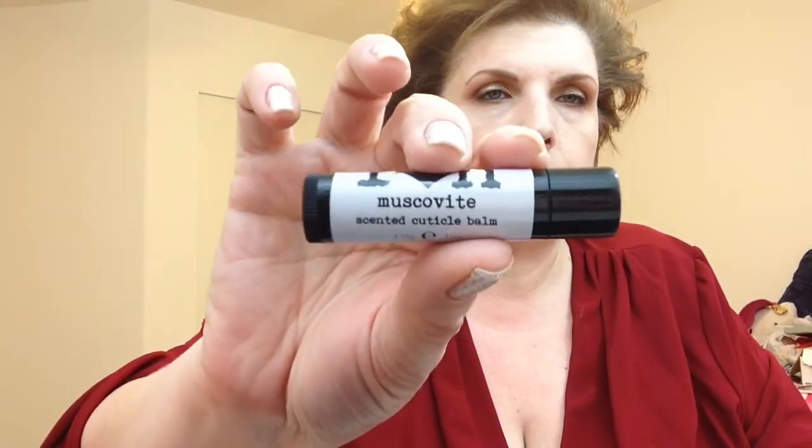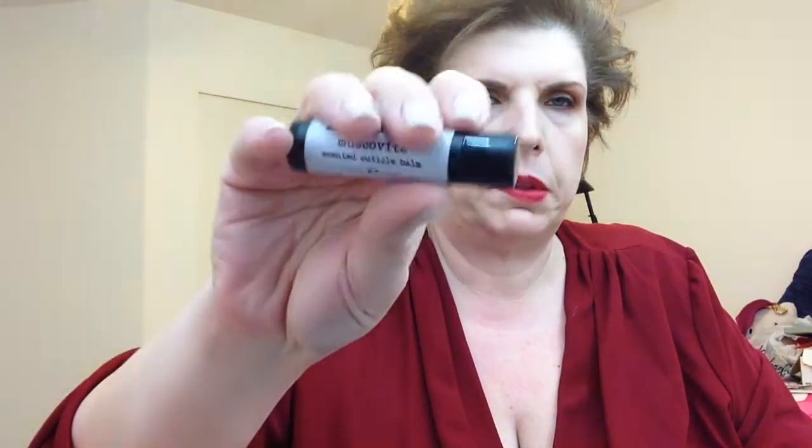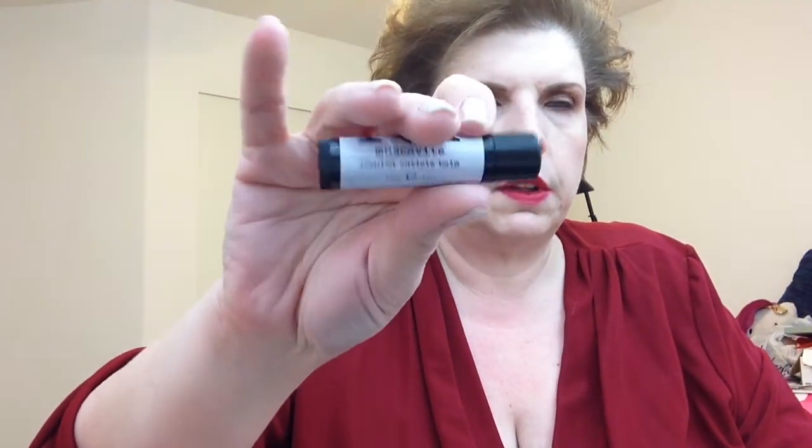You also get a Muscovite scented cuticle balm. I love getting these cuticle balms in the chapstick-style twist-up form because it's great for applying on the go — it doesn't spill and you can just do it real quick at the lights.